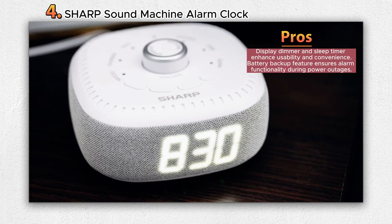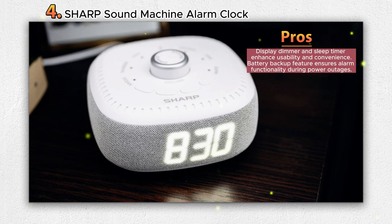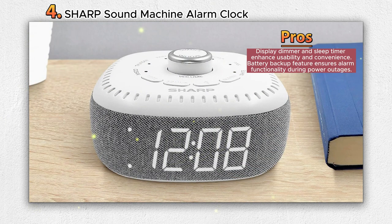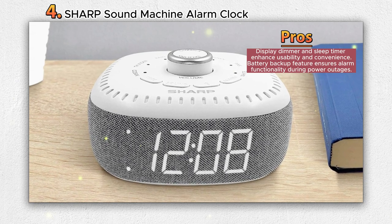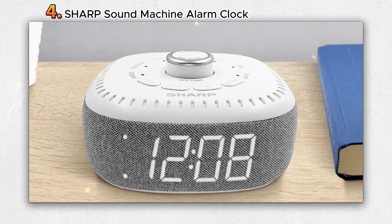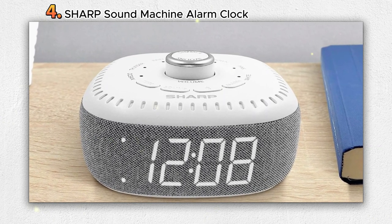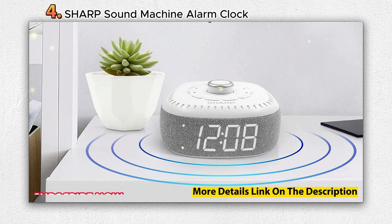Equipped with an array of six tranquil sounds, the Dreamcaster by Sharp offers scientifically proven audio options to aid relaxation, sleep, and focus. Users can select from three scientifically crafted color sounds and three water feature relaxation sounds, such as white noise, pink noise, brown noise, rain, thunder, and ocean. These sounds create a consistent auditory environment, helping to mask sudden noise changes that can disturb sleep.